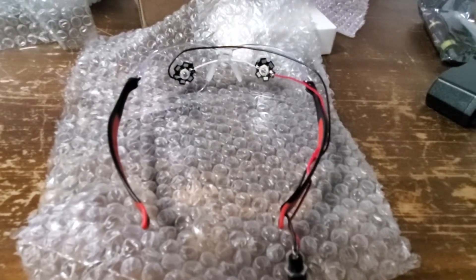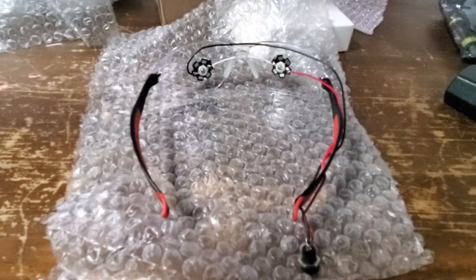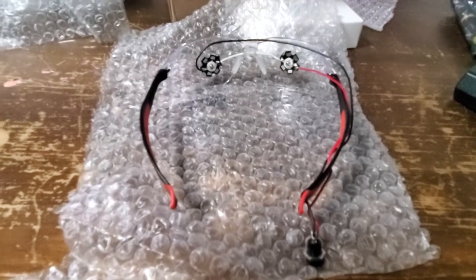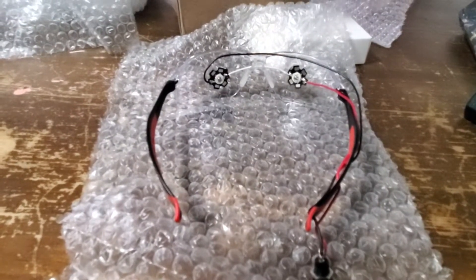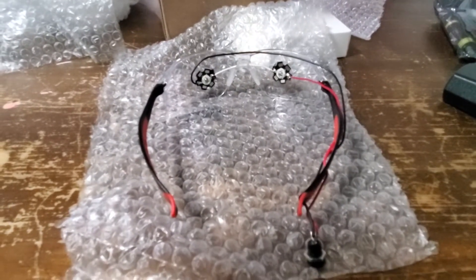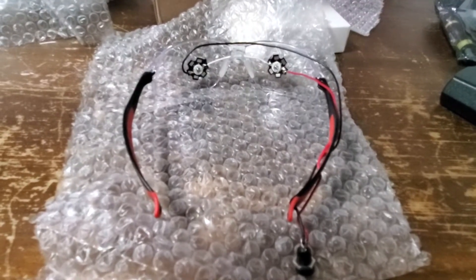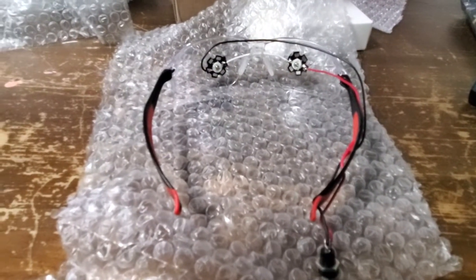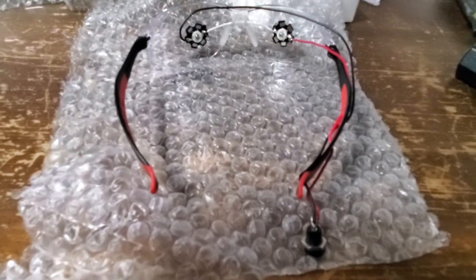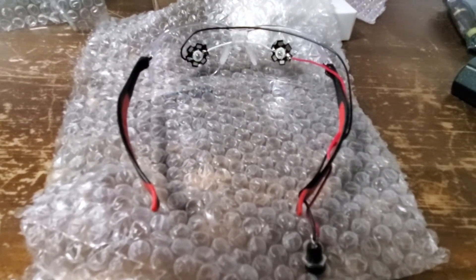He made these and mailed them to me, because there have been several studies done that show red LED in a particular wave spectrum — I think it's 850 nanometer wavelength — helps with healing. There are a couple of different wavelengths that are really good, and so we are going to give this a shot to see if they will help with my vision at all, if they'll help improve my vision.